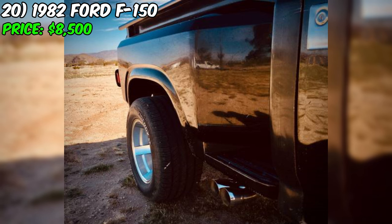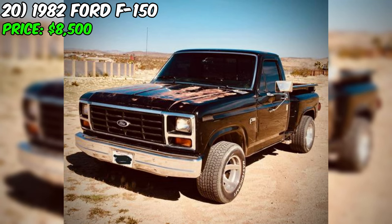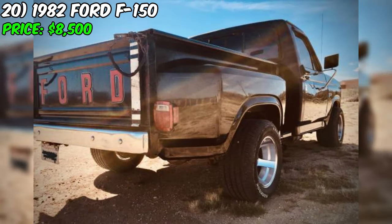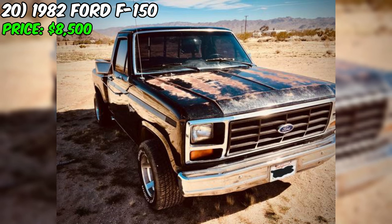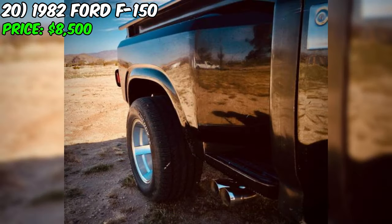The seller emphasizes the interior is super tidy, and recent maintenance items — oil, oil filter, air filter, and fuel filter — have all been recently changed. The seller also has the title in hand. In summary, this F-150 Stepside presents an excellent opportunity — its well-maintained condition inside and out, recent maintenance, low mileage, and timeless black exterior with powerful V8 engine make it a true gem that's sure to bring joy to its new owner for years to come.